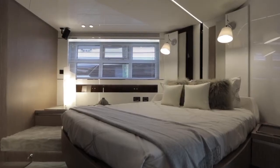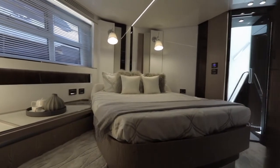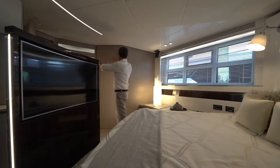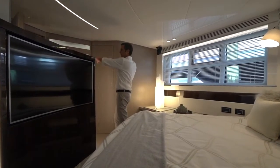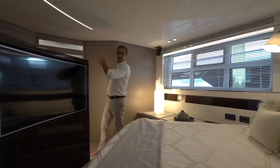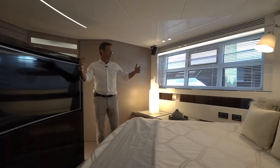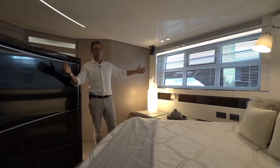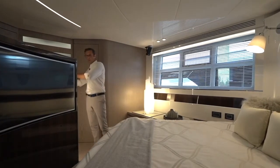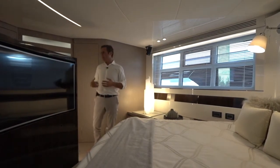Full beam master cabin. The bed is the furthest most away possible from the noisy area — the engine room. You have this entire block, which we'll see is a walk-in closet, shower, and bathroom. Once you close this door, this entire block creates a complete separation from the engine room and crew quarters, granting the owner the most quiet environment. It's the widest part of the boat — that's what we call full beam master cabin.